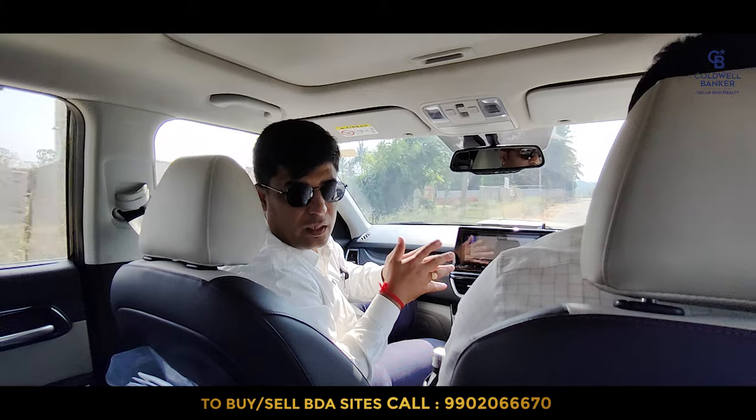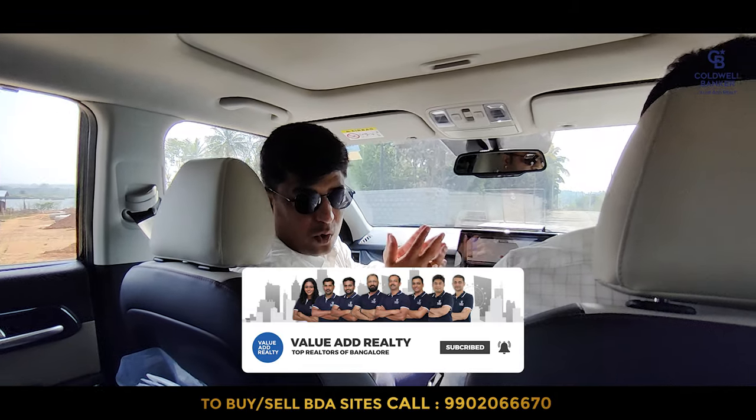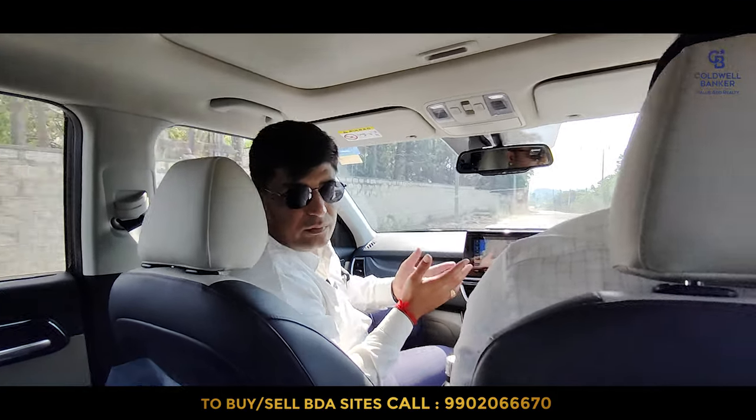Viewers, if you're looking to purchase any site of any size at the lowest price, comment below or call on the number flashing on screen. One of our real estate specialists will guide you and show you the sites of your choice, and deliver it at the lowest price as we have challenged in this video. Go ahead, call us today and let's help you on your dream site purchase at Kempegoda layout. See you in my next video.